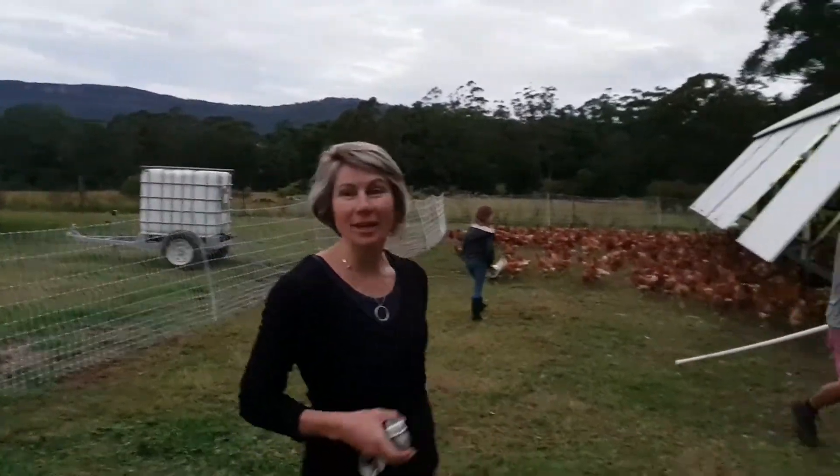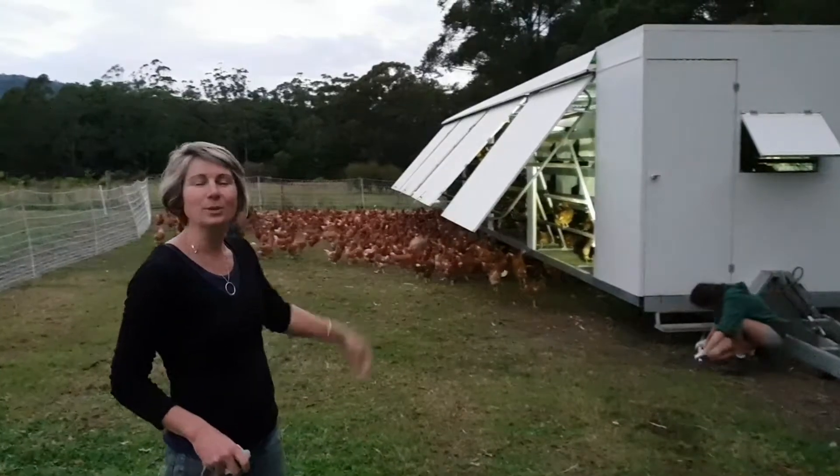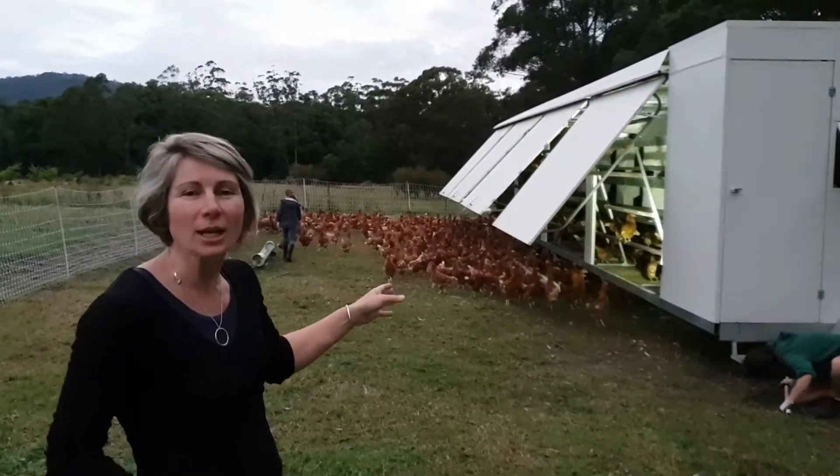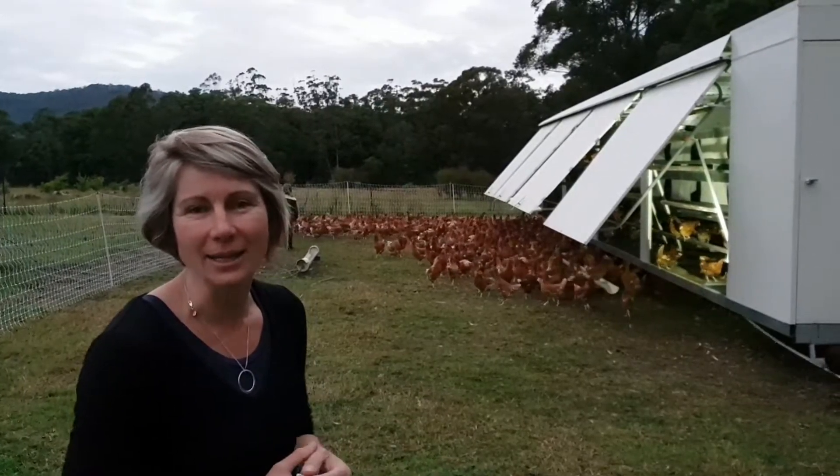This is night one of chicken training. These are all our new girls and they have to learn to go to bed in there every night. It helps them to lay their eggs in there in the mornings, but it also means that we can put them in there and move them if we have to move them to a different place.